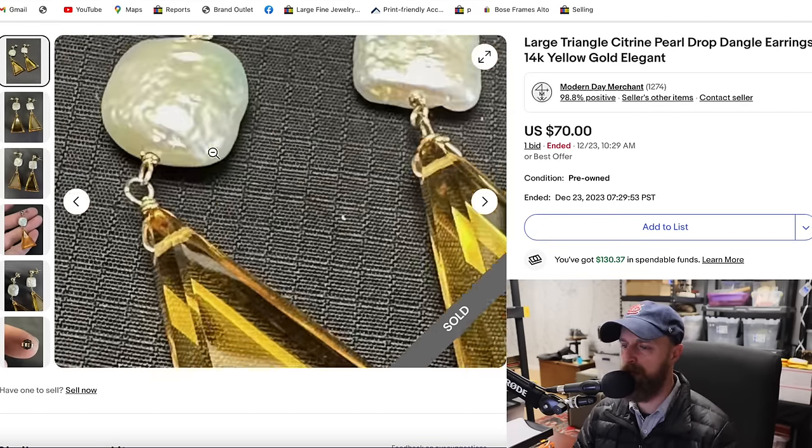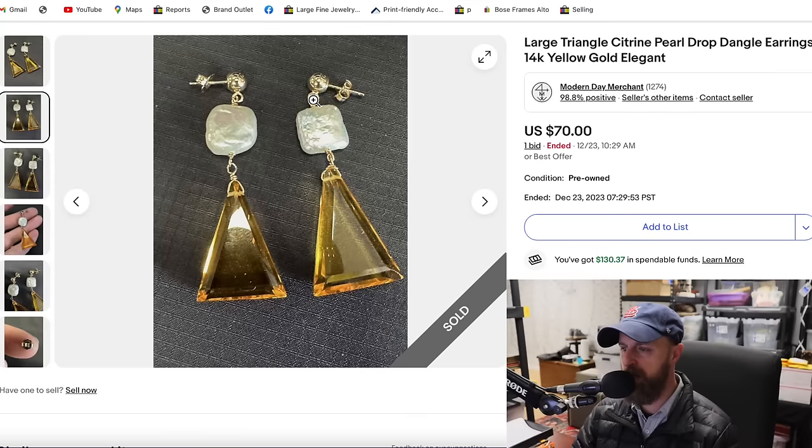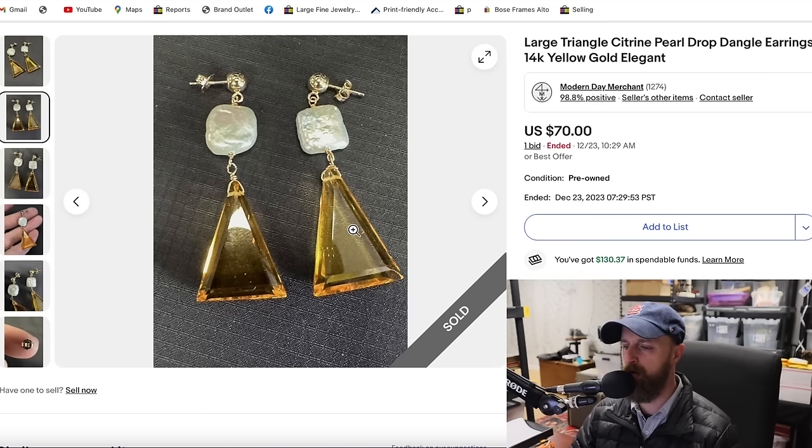Last up today, we have a really unique pair of earrings. These were in with costume pieces but they aren't costume — the posts are 14 karat yellow gold. They feature freshwater genuine pearls, and at the bottom a triangular facet-cut citrine, which is a type of quartz with a yellow color. I don't usually see citrine in this shape or size. I had two pairs of them — still have one pair left to sell — and this pair sold for $70.